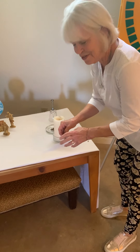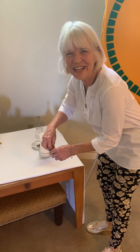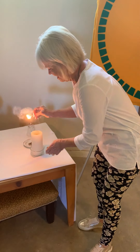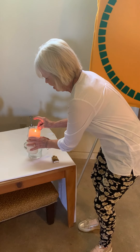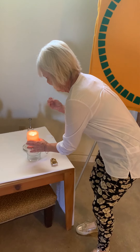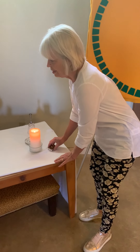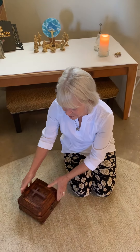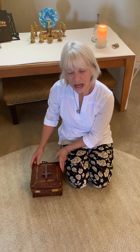We do that every time we get together. Here is the light, and Jesus is the light of the world. Today's Godly Play story is called The Crosses, and I have several crosses in this box. I'm going to tell you about each one.